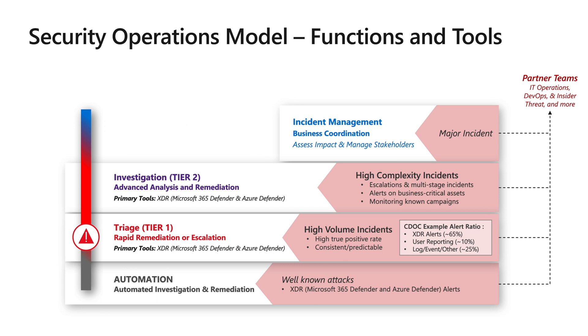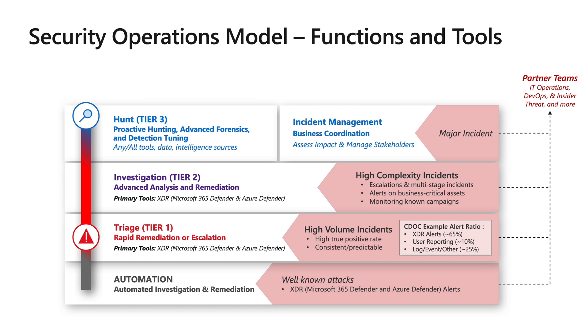The incident management team takes on the non-technical aspects of managing security incidents, including coordination with other teams like the communications team, legal, leadership, and other business stakeholders. As we go up here, there is a third team — tier three — known as the hunt incident management team.